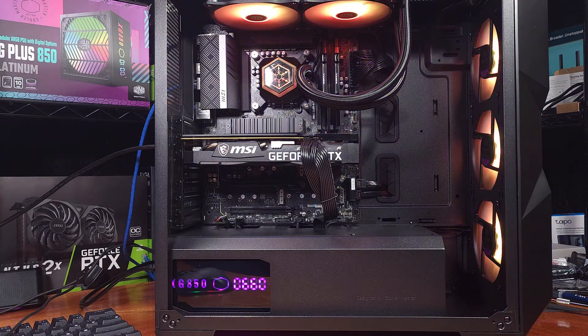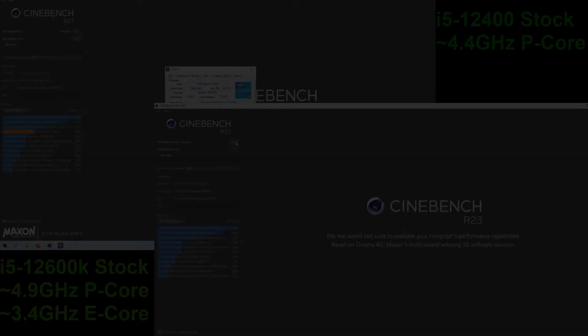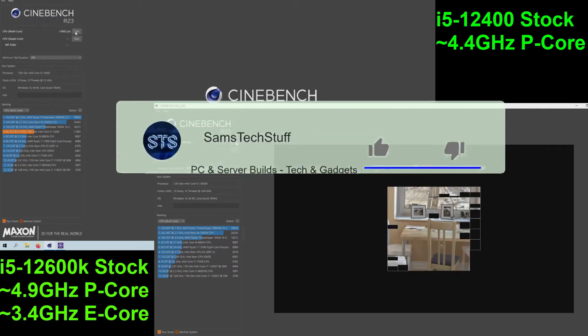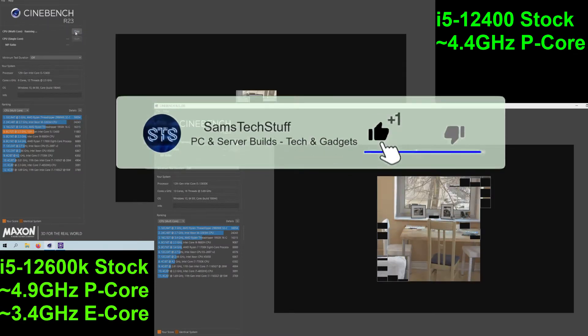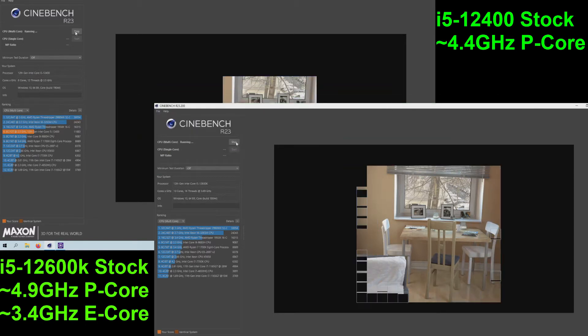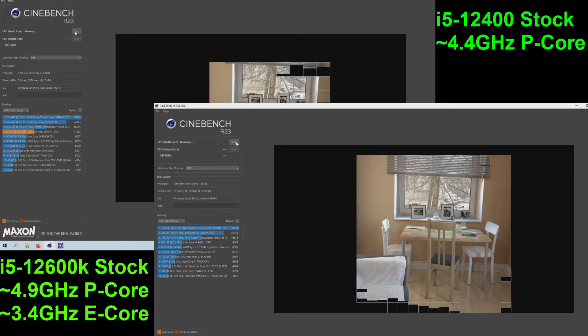Today we're taking a look at the i5-12400 versus the i5-12600K in Cinebench R23. I'll be running both CPUs at stock power limits with a high-end case and a high-end cooler to remove any temperature-related throttling.